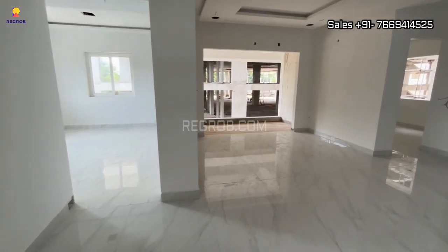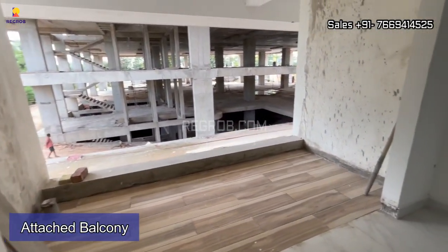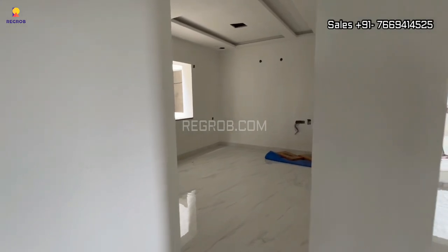This dining area is further connected to a balcony.